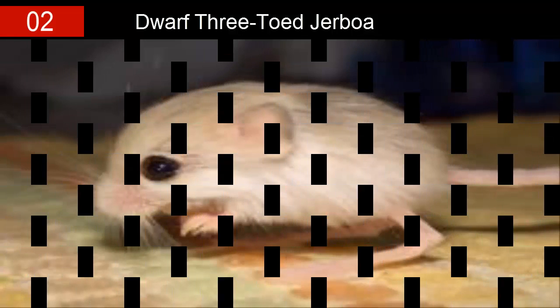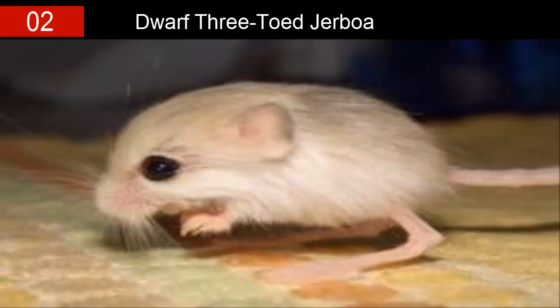These critters can be found in Pakistan and Afghanistan, frequenting sand dunes, gravel flats, and sandy plains in hot deserts. These cute little guys are best known for their long hops and magnificent balance, thanks to their long tails. They tend to live inside burrows under small bushes and feed on windblown seeds and scattered leaves.